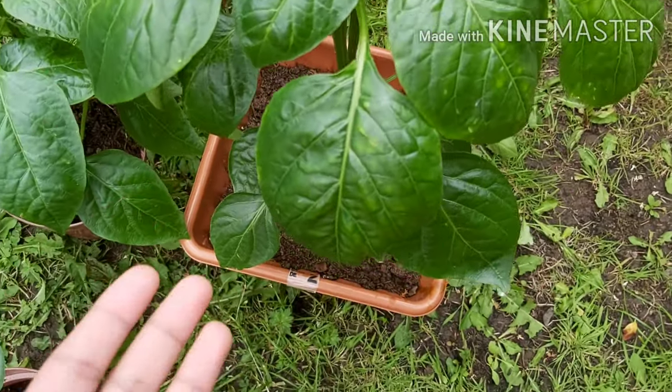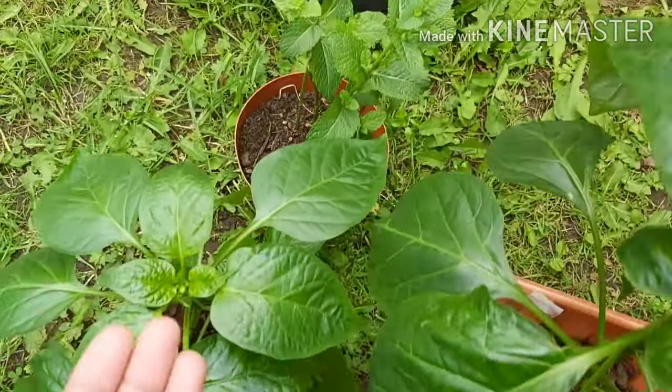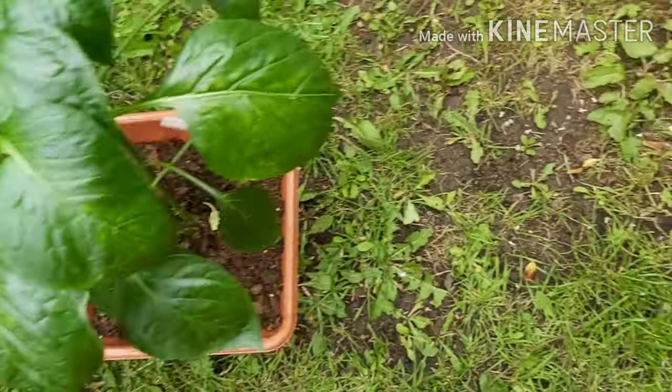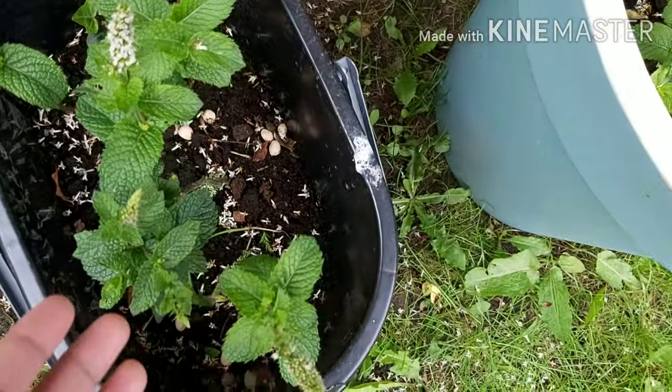Here we have a green chili plant — I think we have two or three of them. And here we have a mint leaf plant, and again here that's a green chili plant too, and here we have another mint leaves.